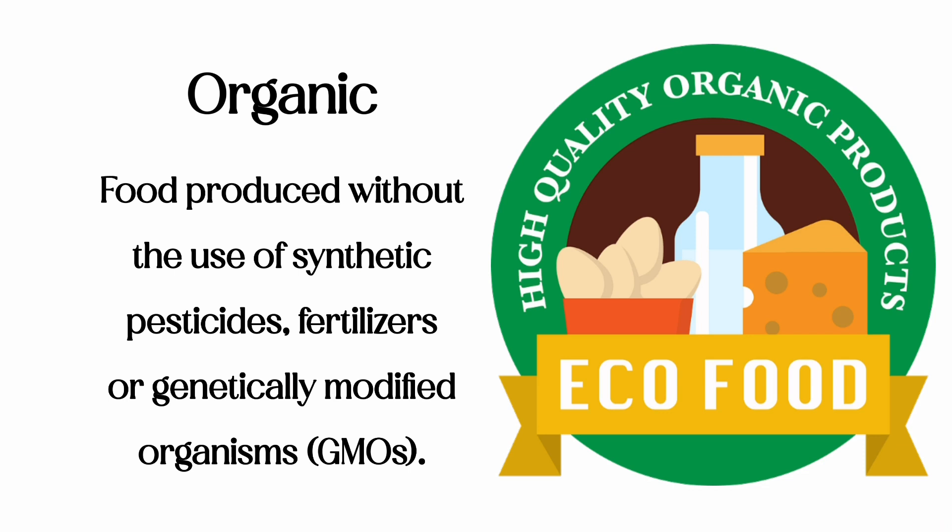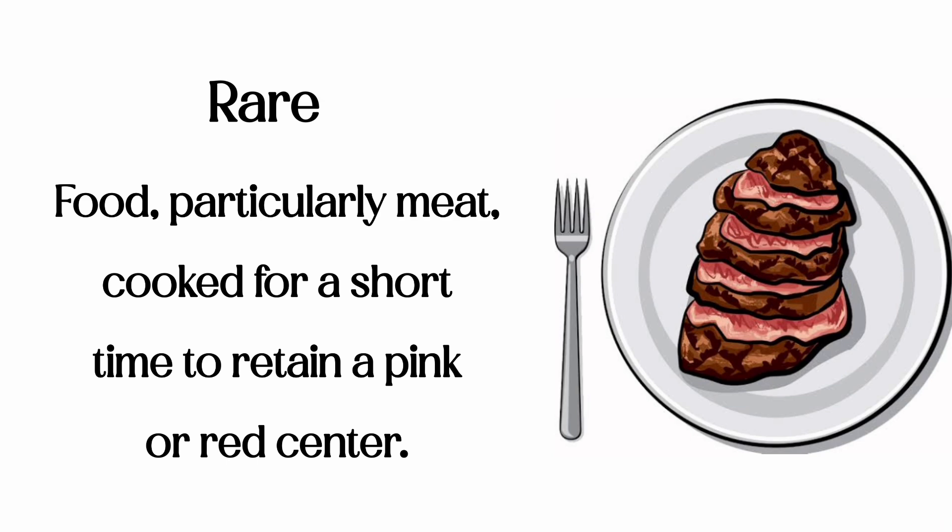Organic: food produced without the use of synthetic pesticides, fertilizers, or genetically modified organisms. Rare: food, particularly meat, cooked for a short time to retain a pink or red center.